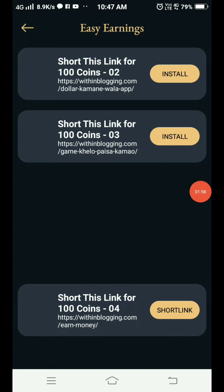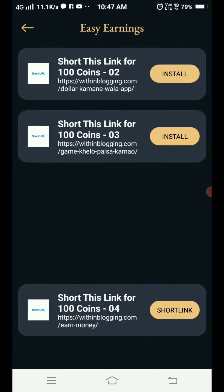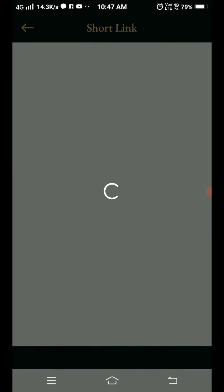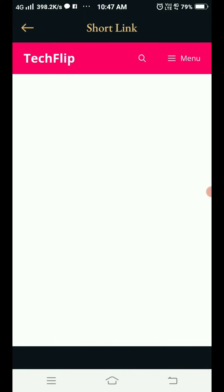In the easy earnings section, you can sort a short link for 100 coins. You have to visit the short link on the site. Just tap on the short link and you will add money to your coins.